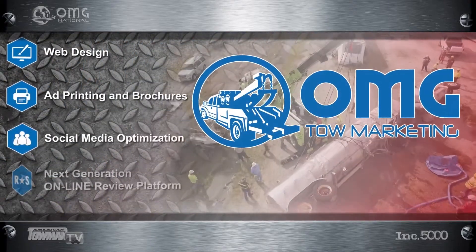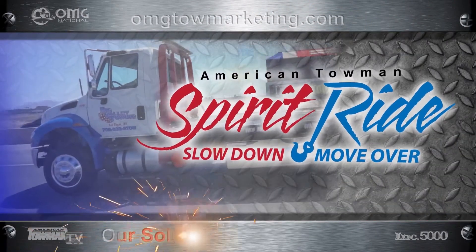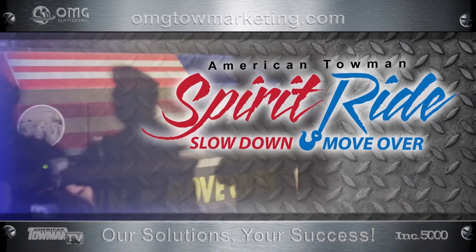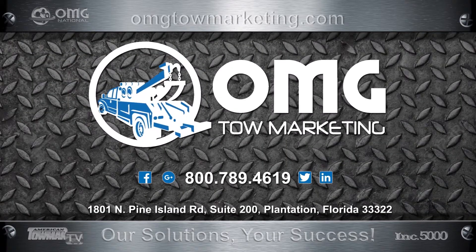We have tools, talent, and techniques to get you more prominent in your market. Operation Market Domination. OMG National is proud to sponsor and partner with the American Towman Spirit Ride. Our tow marketing division is pleased to be providing media strategy and logistic support. Call or click omgtowmarketing.com.